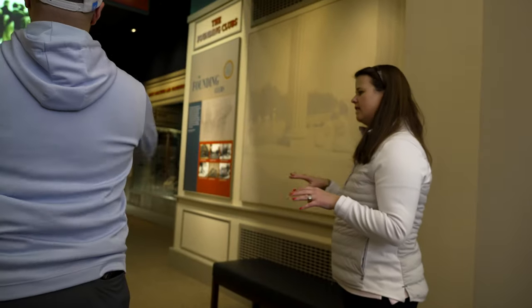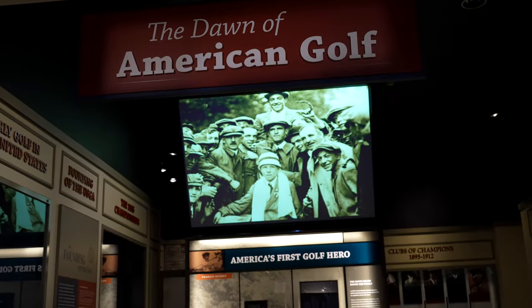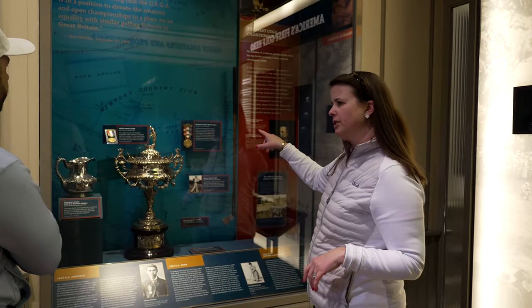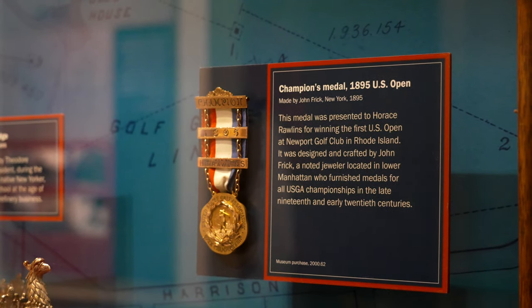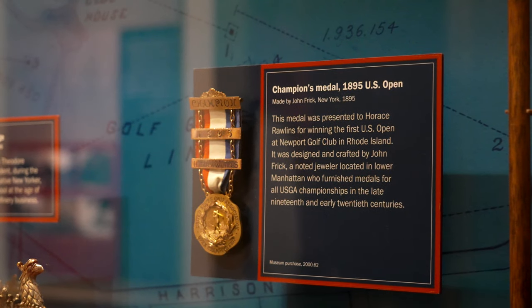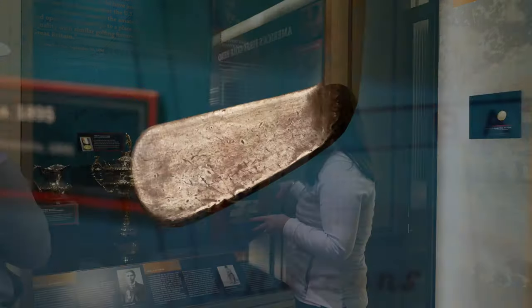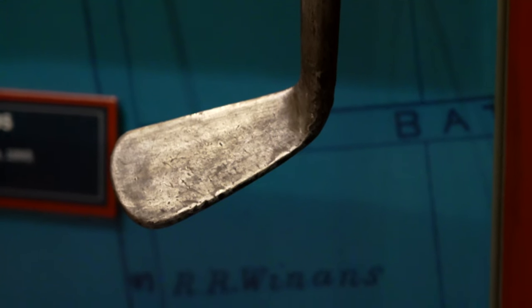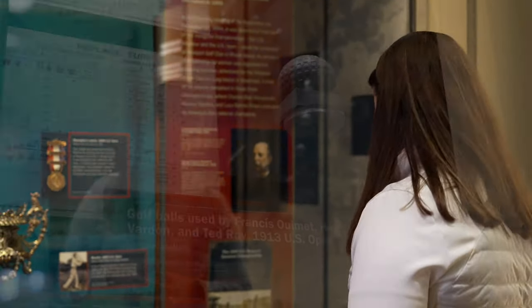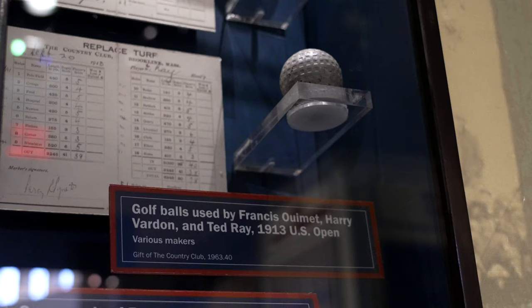Now we are entering the chronological history of golf. This is the first US Open medal, won by Horace Rawlins in 1895 — it looks a little more elaborate than the one they get today. And this is the Mashie that he used in 1895. It's amazing that we have artifacts from our very first championship.